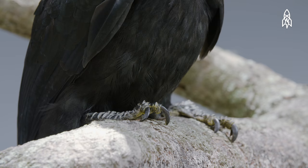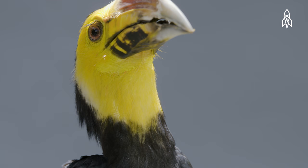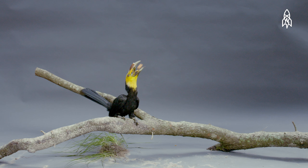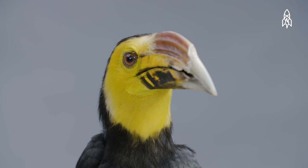This specific species makes its home in the tropical lowlands, swamps, and forests of Sulawesi and nearby islands, where it feeds mainly on fruit with the occasional small animal.